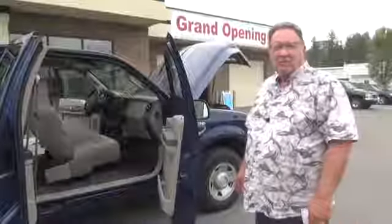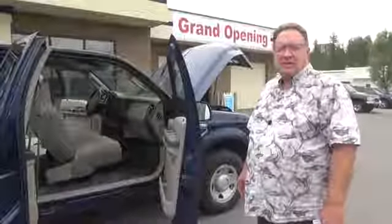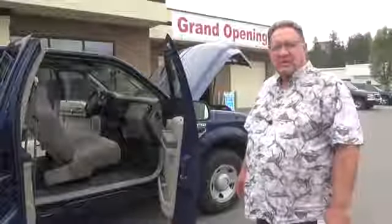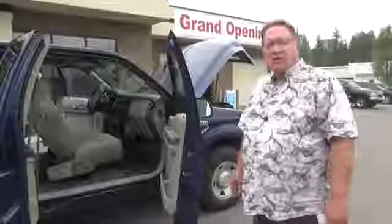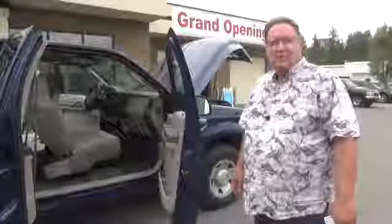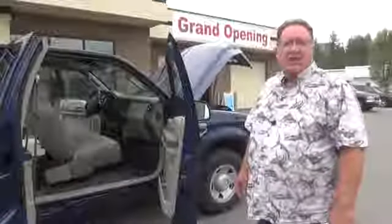Thank you, Michelle, for looking at this vehicle. We'll send you the link from YouTube so that you can see this. It is live on Facebook currently. We will also post it to our website, which is www.livestreamauto.com. We're located in Spokane Valley at 8700 East Sprague. Our phone number, if you'd like to call us about any of our vehicles, is 509-315-5545. Have a great day.